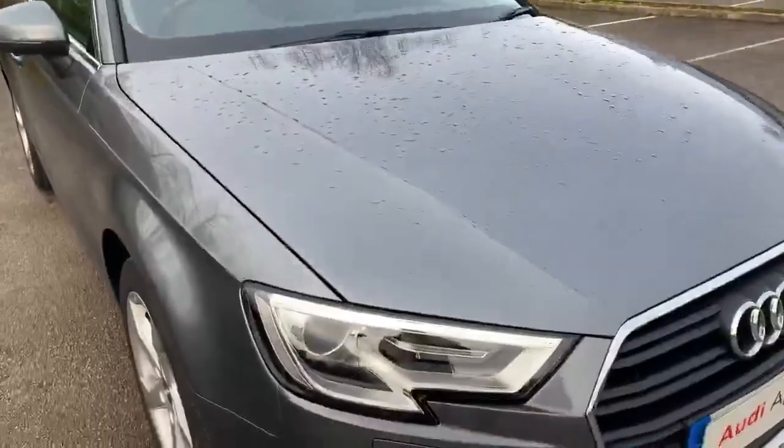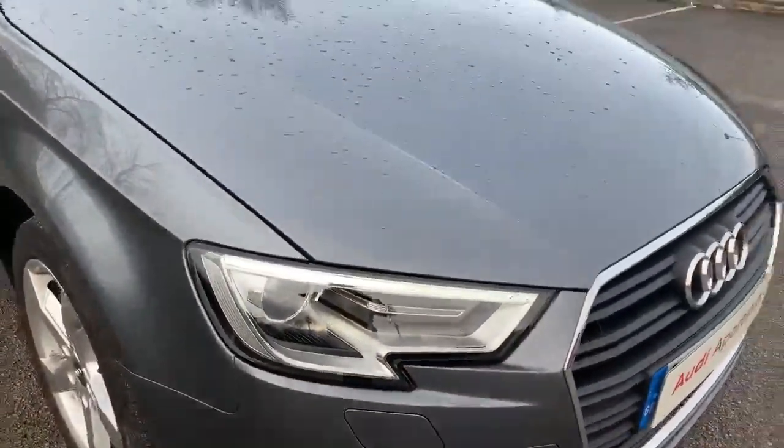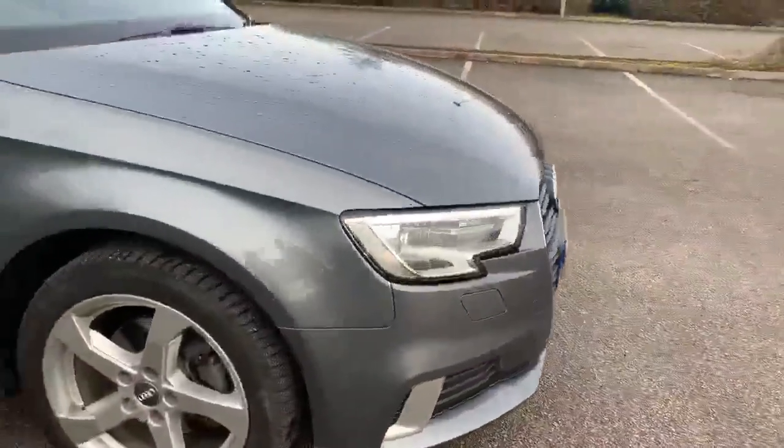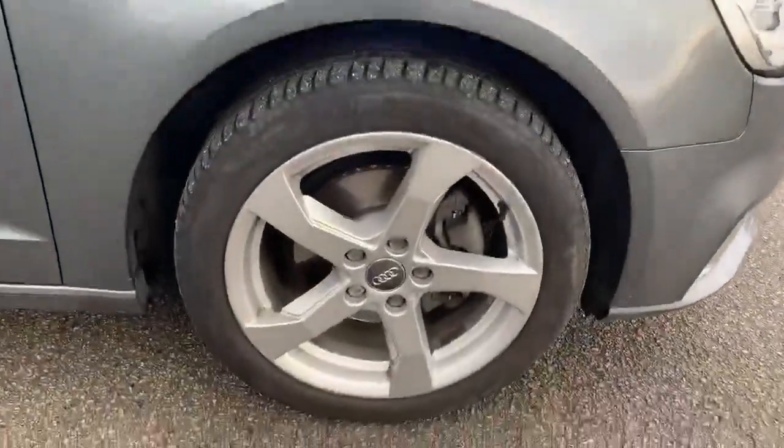As you can see the car has the daytime running Audi headlights, we also have the front bumpers as well. Moving towards the side, we have the 17 inch alloy wheels.